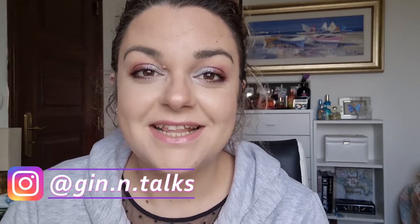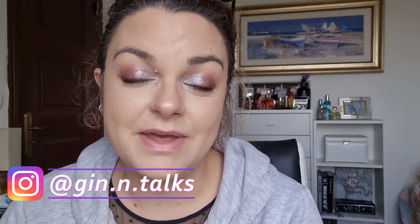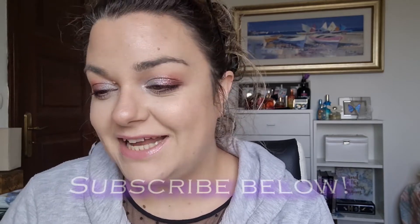Hey everyone, welcome back to my channel. So today I'm going to re-film my Child of the 80s Project Pan update. This is a fantastic ladies collab, and I filmed this update already, looked at the footage, wasn't happy with it, so I've decided to re-film and this is where I am.